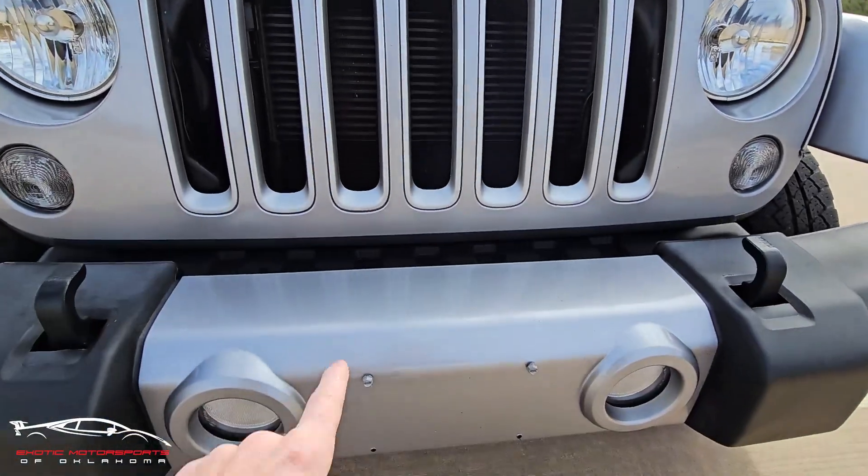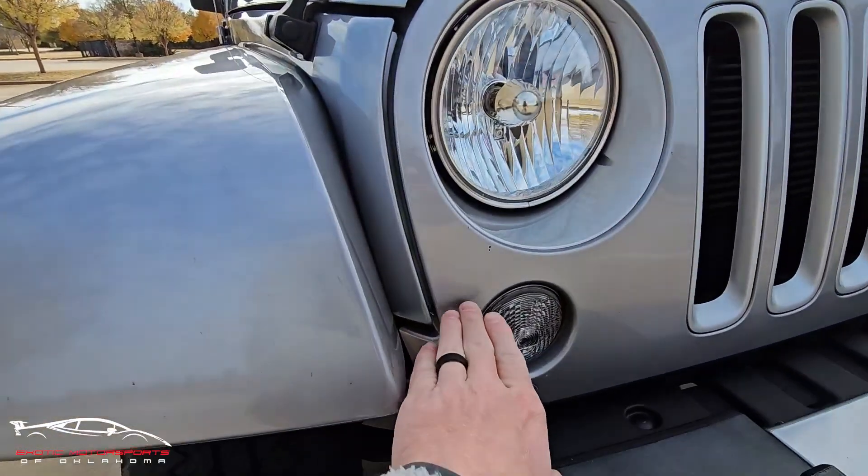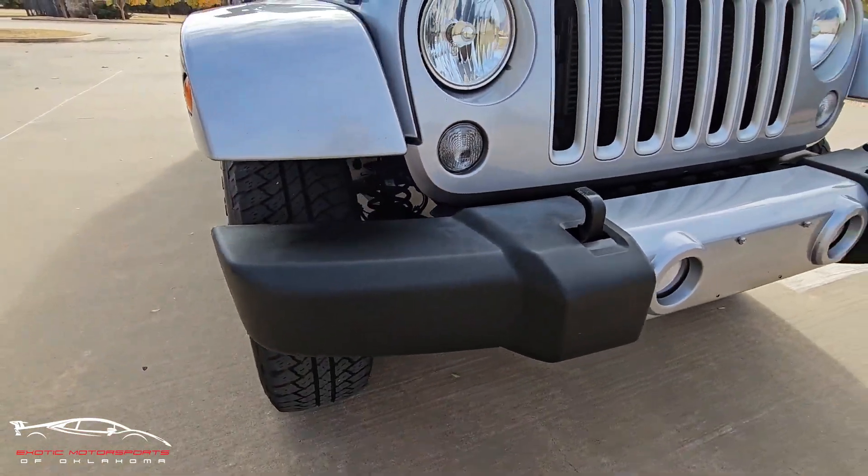A couple rock chips here on the grill, and a little bit on this trim piece. You can see a few right there and a couple there. And then the bumper looks good.